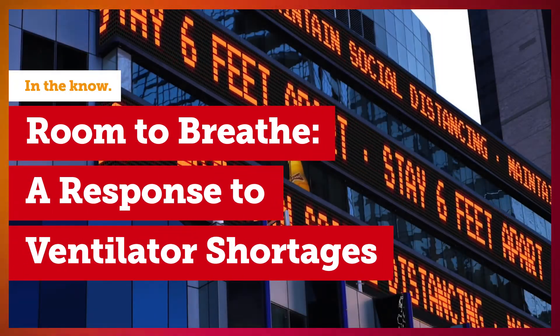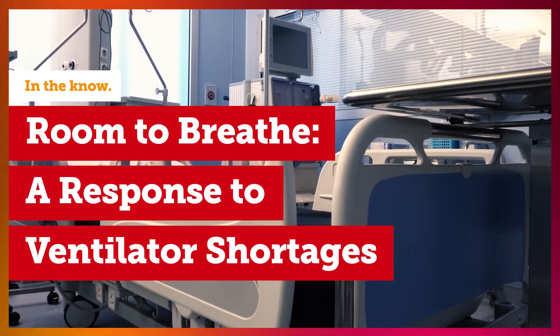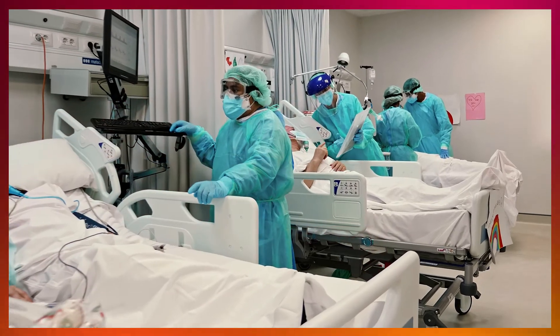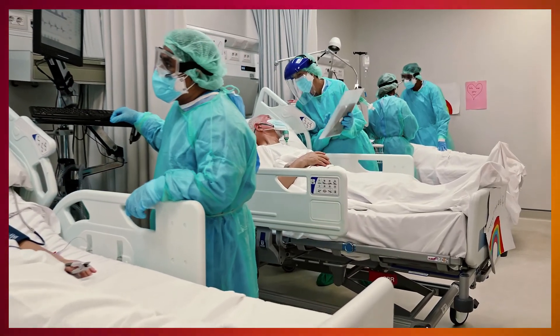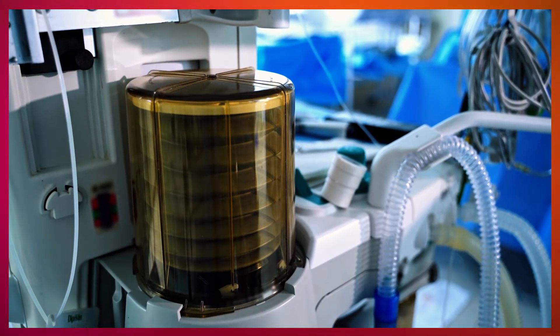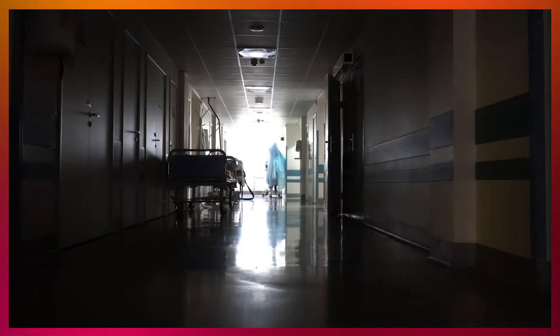At the beginning of the pandemic, when it was clear that ventilators were going to be really important, there was a ventilator shortage or concerns about ventilator shortages. The U.S. actually had hundreds of ventilators that it couldn't use because they were in storage and had not been maintained.